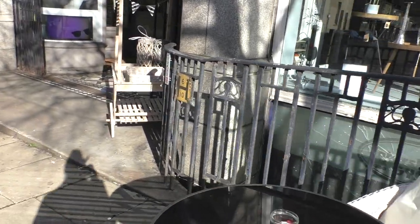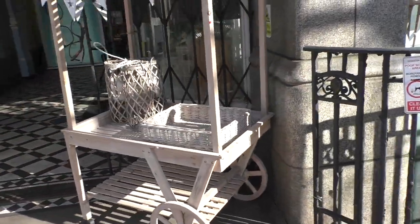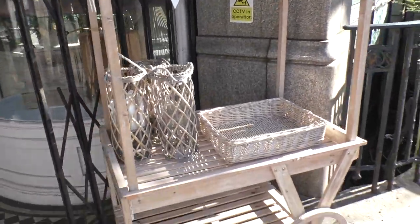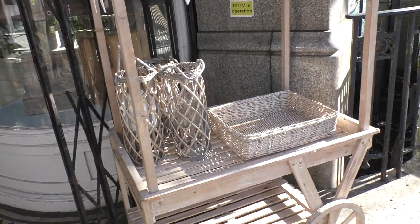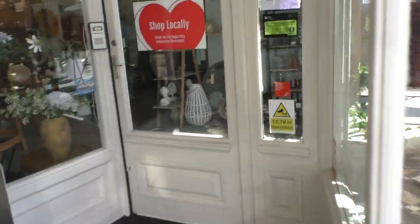I'm going to be displaying on this mount here, which Mr. Lee is having as his display to advertise the coffee shop. And here is the entrance to the shop.